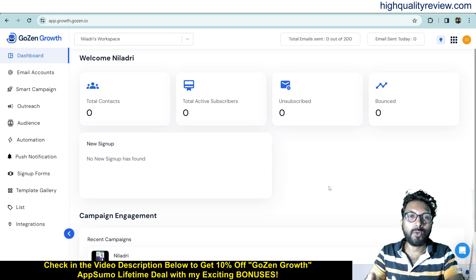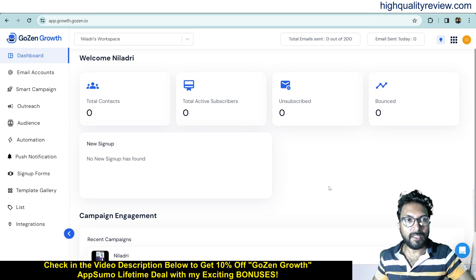Hello friends, welcome to my Goals and Growth review. With Goals and Growth, you can scale up and automate email marketing, cold outreach, warm-up, and push notifications. The warm-up feature is excellent for all your cold email outreach — you can keep your emails out of the spam folder and directly in your subscribers' inbox.